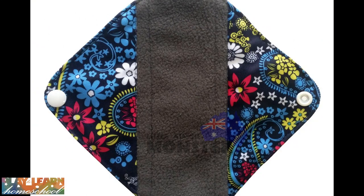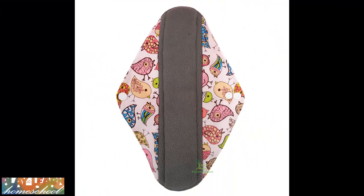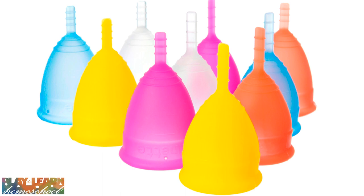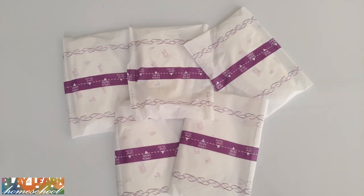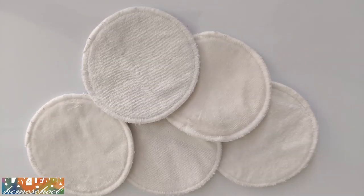Instead of using disposable sanitary pads, you can buy reusable ones — and I know that sounds pretty gross if you're thinking about the washing, but it's not that bad. These ones shown on the screen are from Little Aussie Monster and will be found at other cloth nappy shops as well. Another option you might be interested in is the menstrual cup.